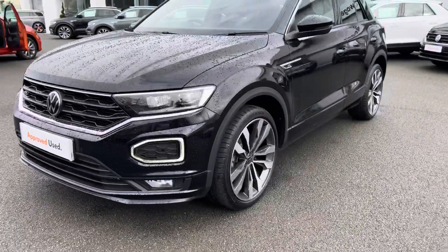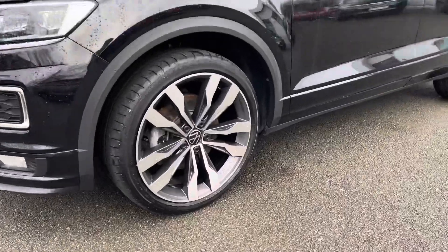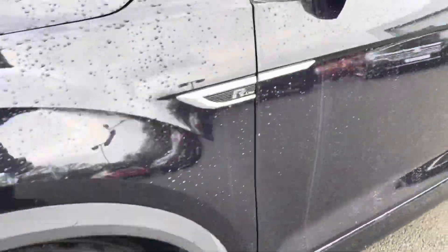It's got LED headlights that really illuminate the road in any conditions. Just on the side you've got these beautiful 19-inch diamond-cut alloy wheels, which look great against this black paintwork.